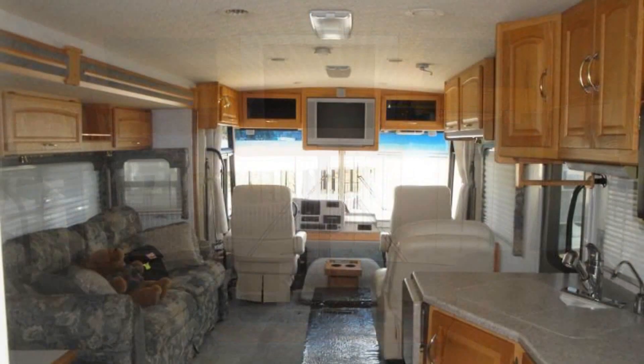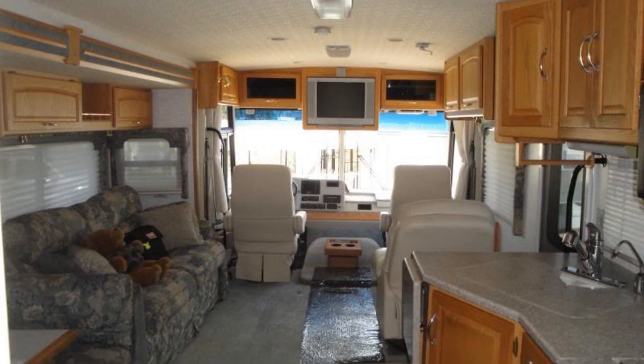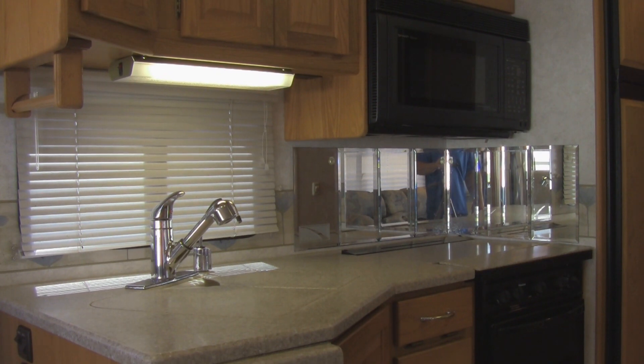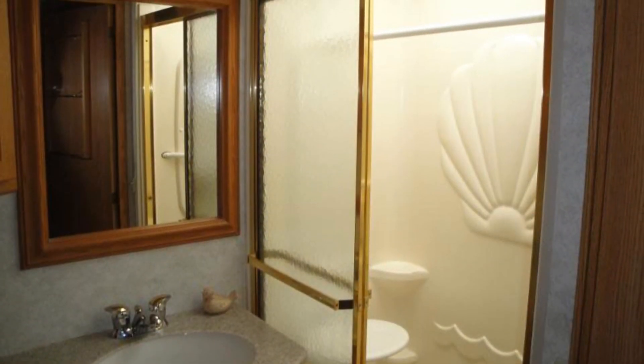The spacious kitchen is complete with a Sharp Carousel sensor convection microwave oven with a lower range fan and light, dual kitchen sinks, and a central bathroom with a beautiful skylight.